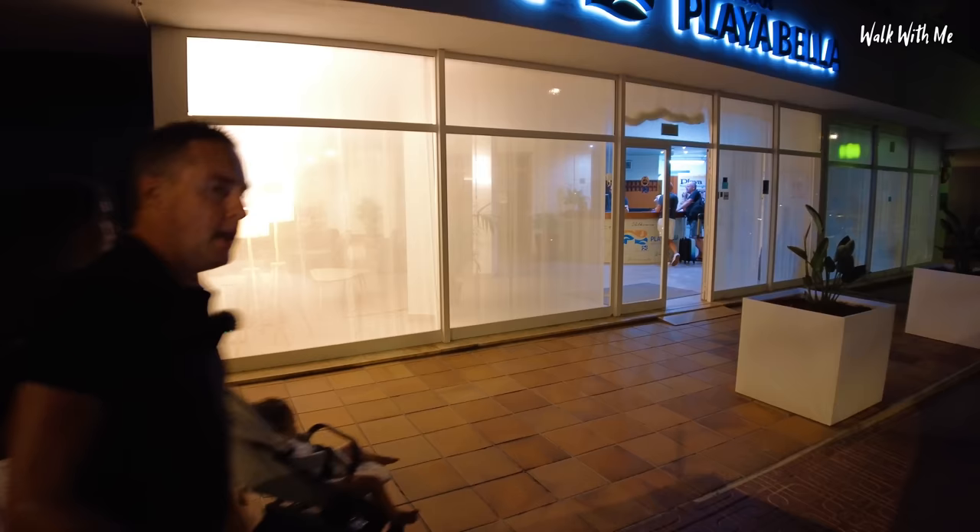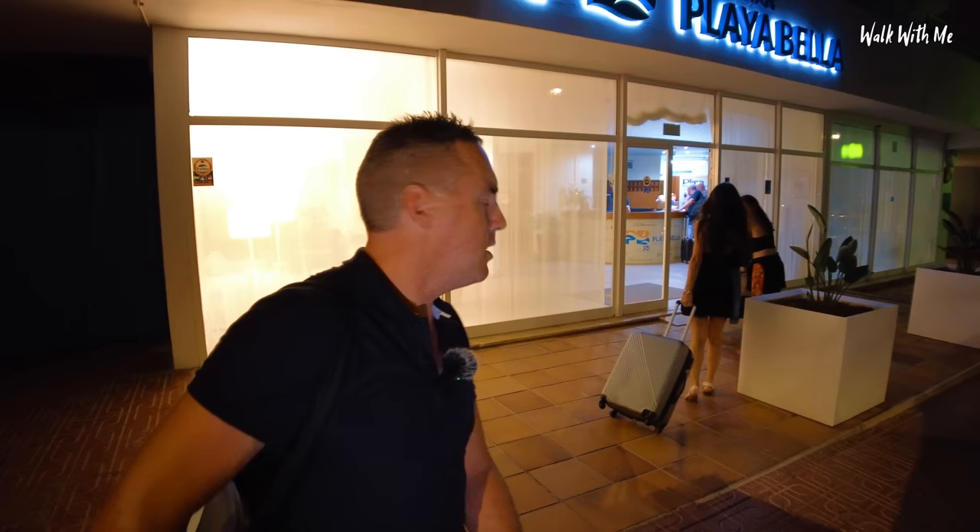We're staying at the Playa Bella apartments — hopefully the next stop. We've arrived at Playa Bella, only about five or six stops. It wasn't too bad. The time is around 1am, so we can't really see what the hotel looks like until the morning, but we'll give you a quick room tour.